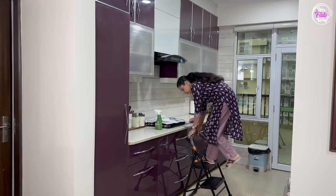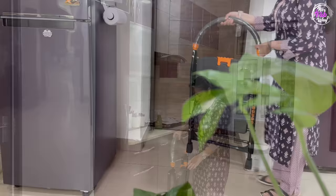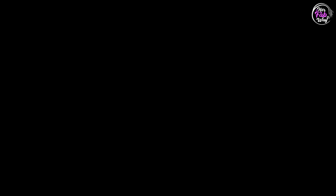इस तरह से हम अपनी speed के according और अपनी convenience के according अपने सारे काम finish कर सकते हैं। Once you are done, simply इसको unlock कीजिए, fold कीजिए — and then आप इसको किसी भी narrow space में रख सकते हैं। हमारे fridge के पीछे जो थोड़ी सी space होती है, मैं इसको वहीं पे रखती हूँ — इस तरह से यह ladder ज़्यादा space भी occupy नहीं करती and हमेशा handy भी रहती है।